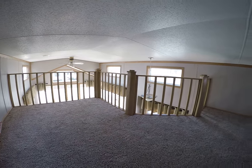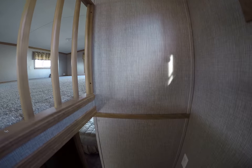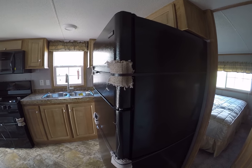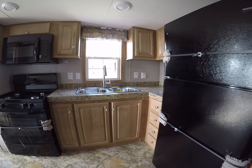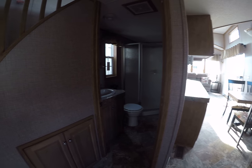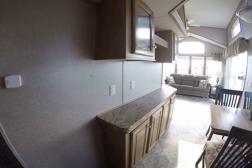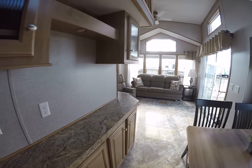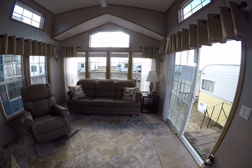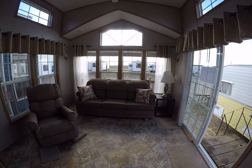We'll head back down the stairs. Take one last look maybe around the kitchen. Nighting room. Cabinetry. Thanks for looking. Video by Kelly Hicks Construction Incorporated. Have a great day.